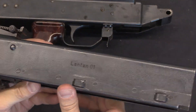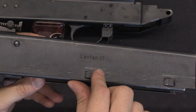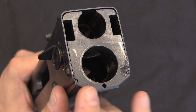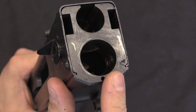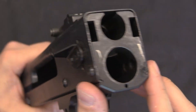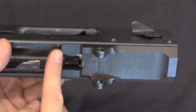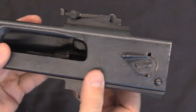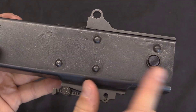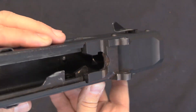It is serial numbered. There's the only marking on this: Lantan 01, the very first. Looking at this from the front, we have a pretty massive front trunnion with the sheet metal receiver folded down into two grooves at the bottom, riveted in place. Your front trunnion comes all the way back to here, with two rivets on that side and four rivets on this side holding it into the sheet metal receiver.